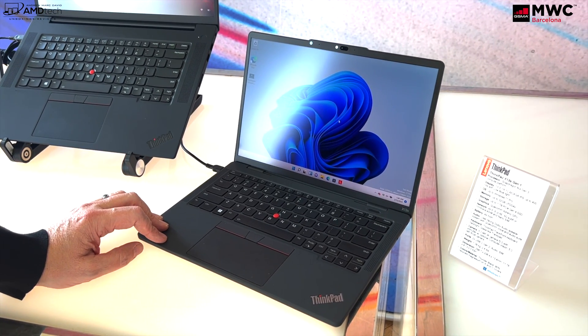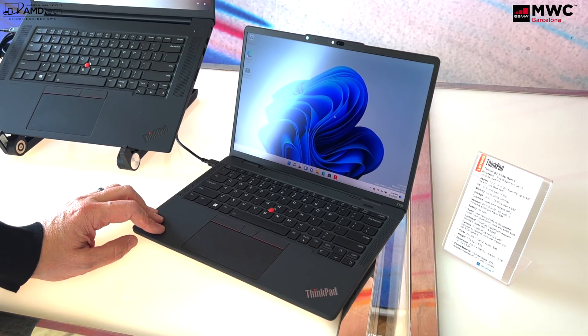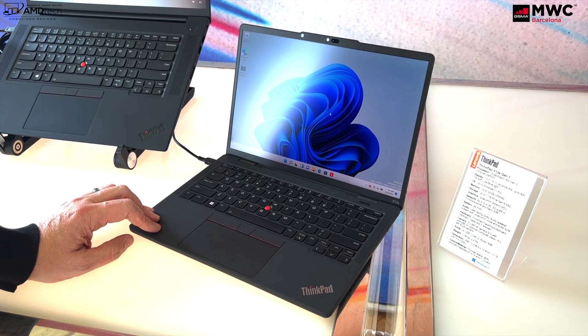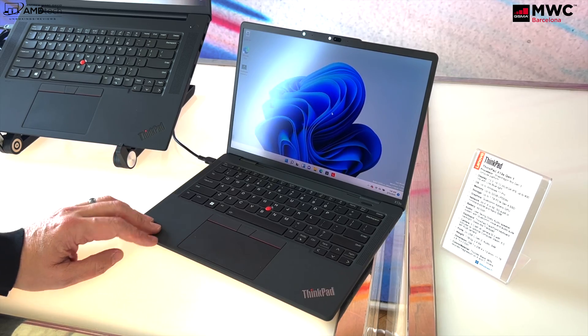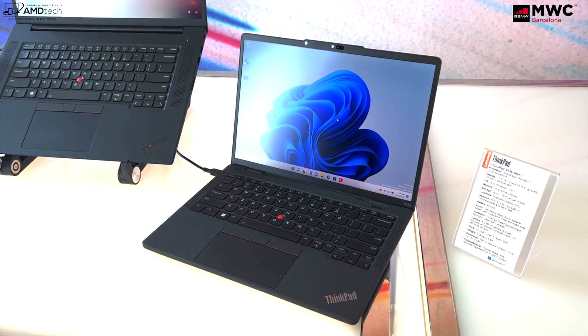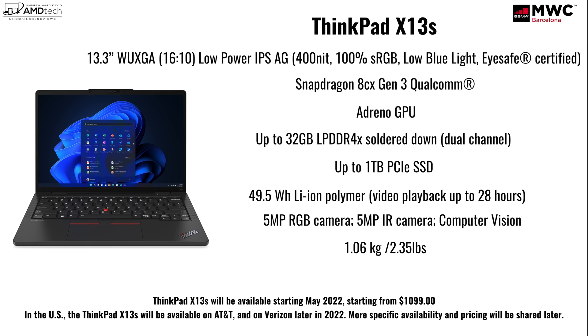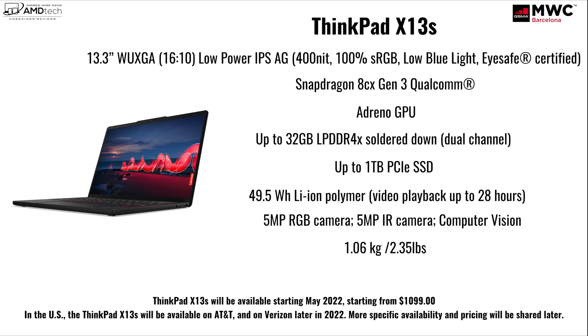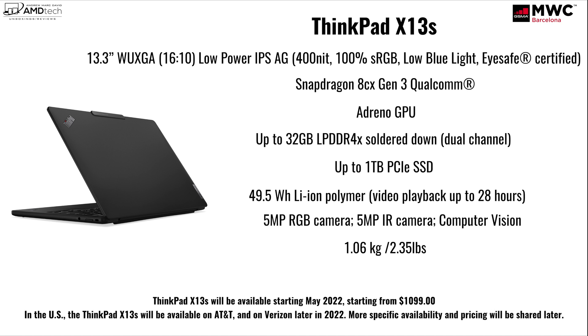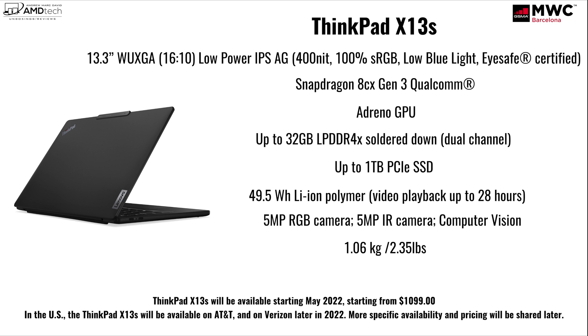It has dual array mics, so hopefully this will be a great video conferencing device. It comes in at 1.06 kilograms or 2.35 pounds — thin, light, and easy to take on the go. The ThinkPad X13s will be available starting May 2022 with a starting price of $1,099. For those in the US, the ThinkPad X13s will also be available on AT&T and Verizon sometime later in 2022, with more specific availability and pricing to be shared at a later time.